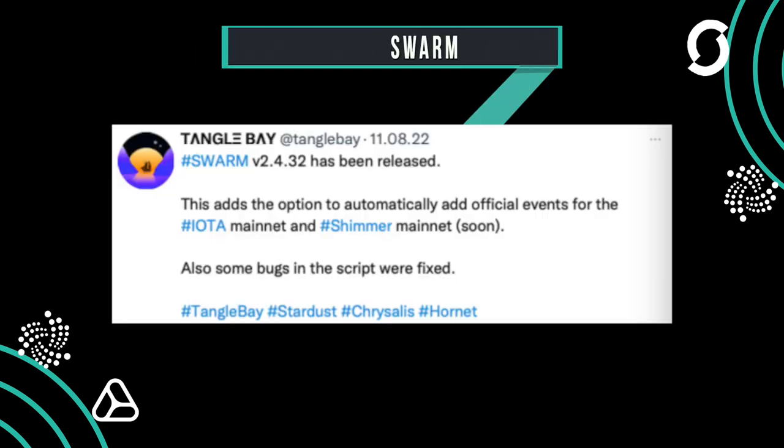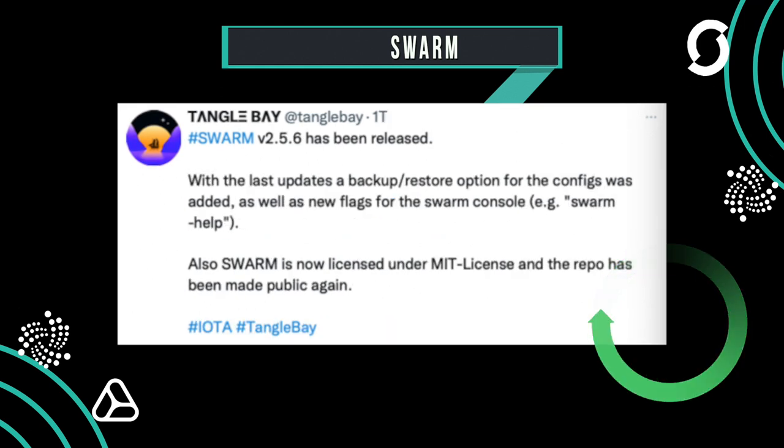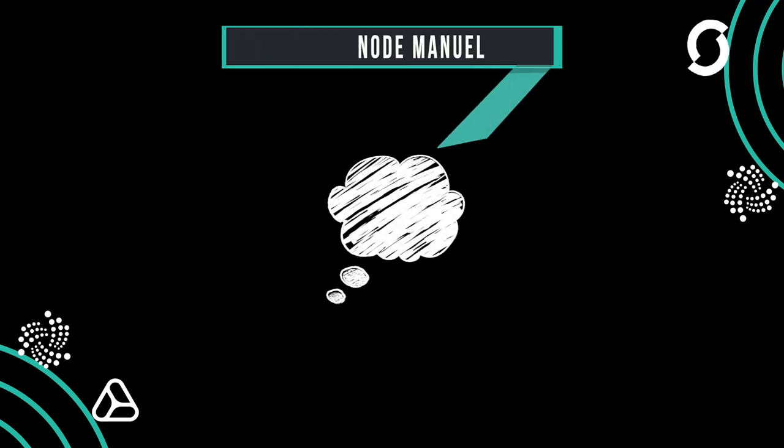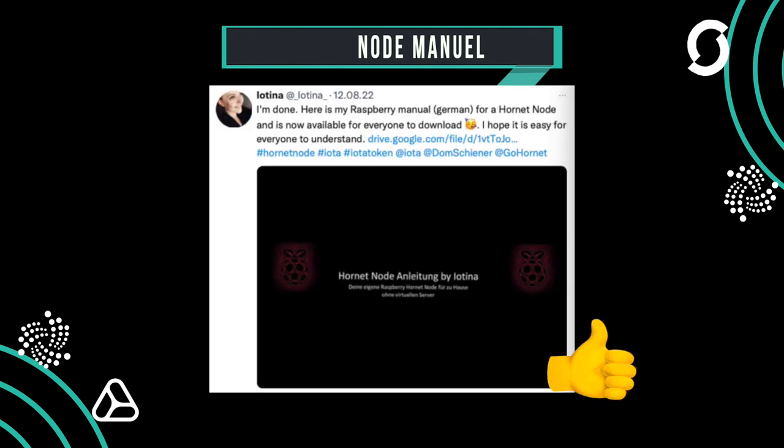TangleBay has updated the Swarm node software several times, so if you have or want to have a node you can use it with Swarm and update to version 2.5.6. IOTA has also made a special manual in German for setting up a node, which you can translate to other languages automatically.